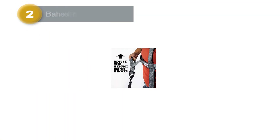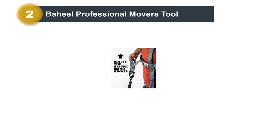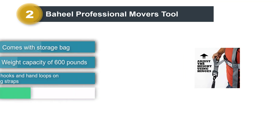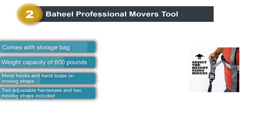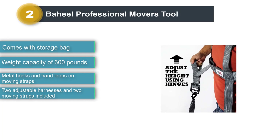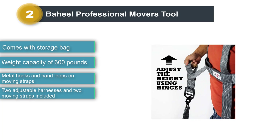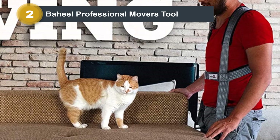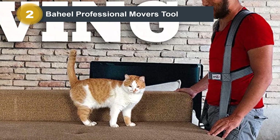Number 2: Bayeal Professional Movers Tool. The Professional Movers Tool from Bayeal comes with two shoulder harnesses and two 12-foot moving straps. These harnesses can accommodate chests of up to 46 inches and offer a more custom fit than shoulder straps that connect behind the back, as the harness's adjustable chest straps distribute weight evenly on the shoulders.